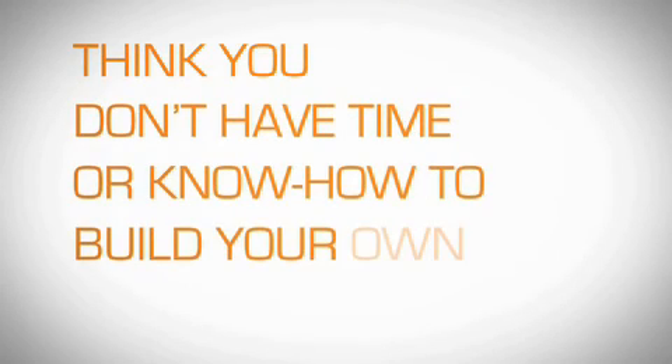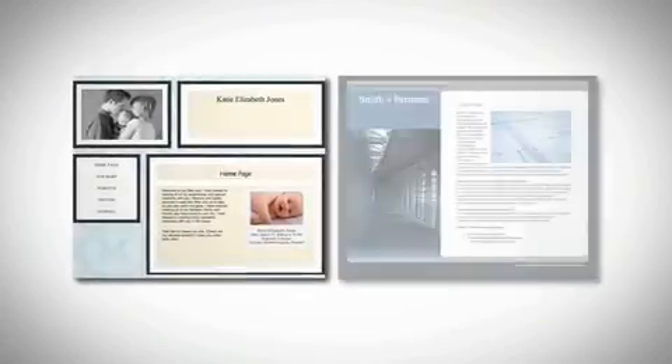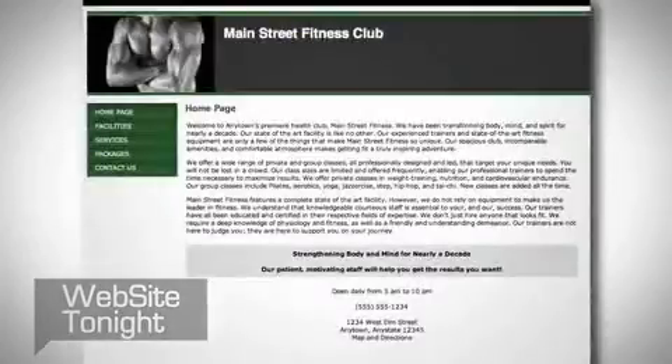Think you don't have the time or know-how to build your own website? Think again! Whether you're creating a personal site or an online business, Website Tonight makes it easy and affordable to create your own site.